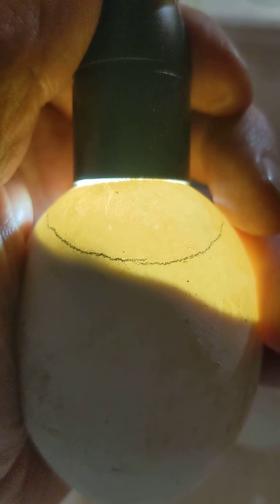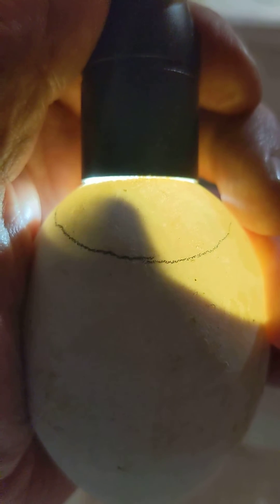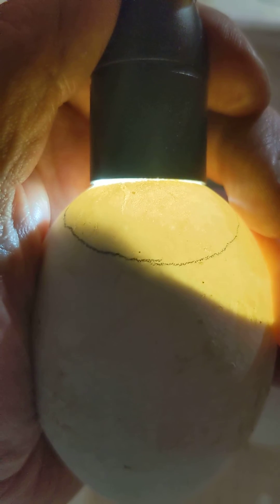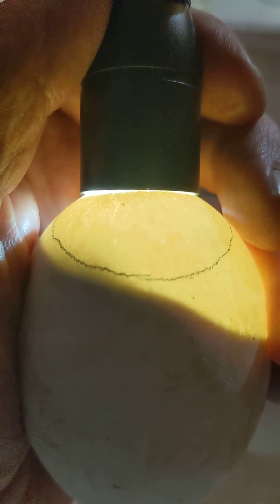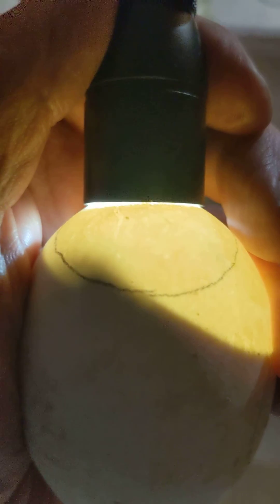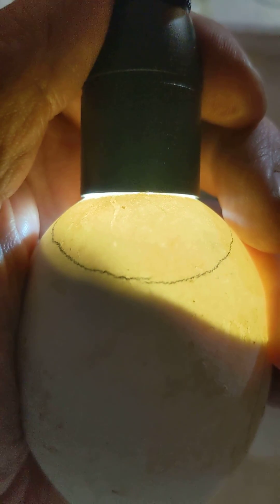On day 28, typically this is what I see — the shadowing inside the air sac like this. Usually they pip one to two days from now, on days 29 or 30, and then they'll hatch one to two days from that. So anywhere between two to four days, I should get some goslings.